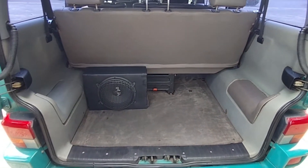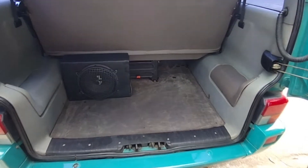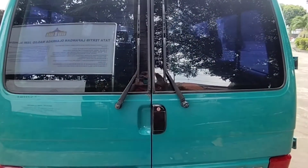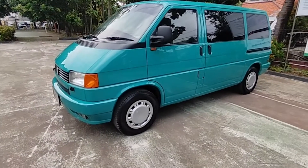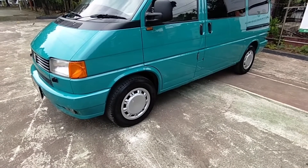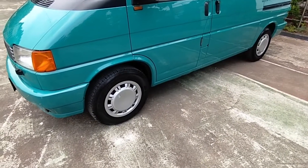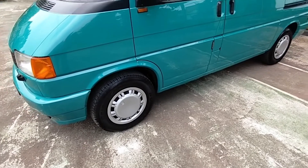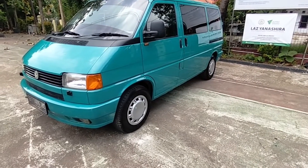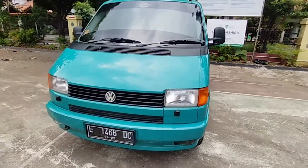Untuk bagasinya ya, sangat luas sekali — dia bagasinya itu bisa muat orang nih, masuk sini. Untuk nutup pintunya seperti biasa ini. Dan wipernya dia tegak ya, unik sekali. Nah dia menggunakan velg kaleng ditutup doff bawaannya T4, khusus KTT. Dia menggunakan kaleng ring 15, dibalut ban Braxton AT 215/70 ring 15. Dia all-terrain, jadi kayak mobil van tapi bannya kayak mobil SUV.